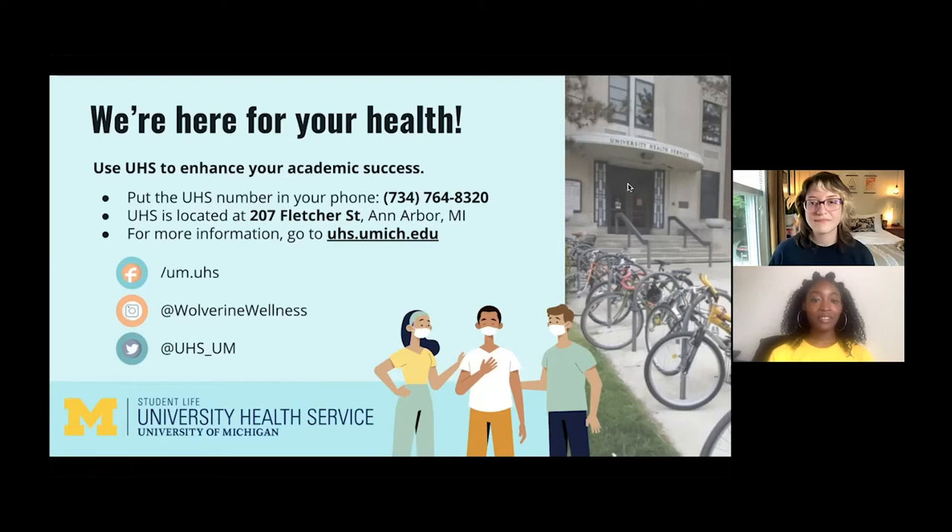Thank you everyone for joining us today. UHS is a great resource to use while you're here on campus, and using it can protect and support your academic success. We recommend putting UHS's number in your phone right now, and you can follow UHS on Facebook, Instagram, and Twitter for updates. There will also be another parent- and family-focused UHS webinar on Friday, June 25th at 1 p.m. Eastern time.